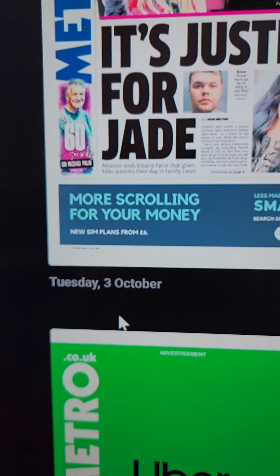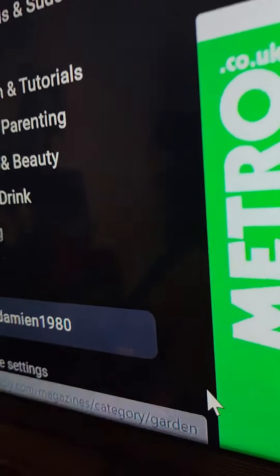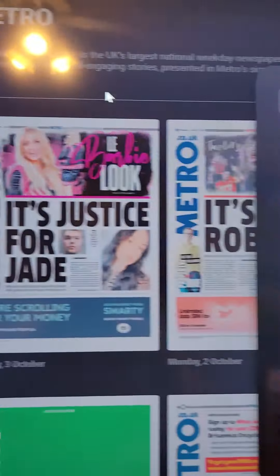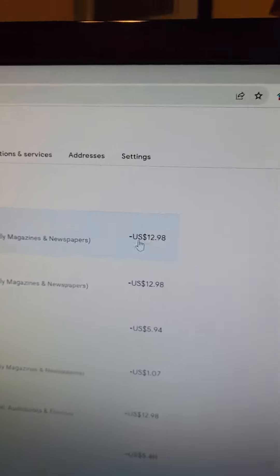It's showing yesterday's paper. If I go to my Readly account — you can see my name is Damien1980 — and I click on it, it asks me to join. These are two payments that have been taken out and I haven't been given anything for these payments.